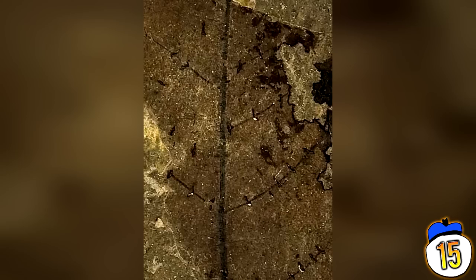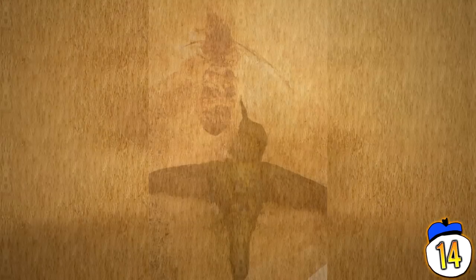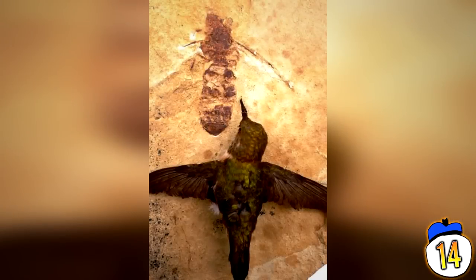The fungus then forced the ants into a death grip on the leaf's surface, allowing it to propagate itself using the undead ant as a host. Creepy stuff – it's really glad evolution decided not to let this one become the norm.